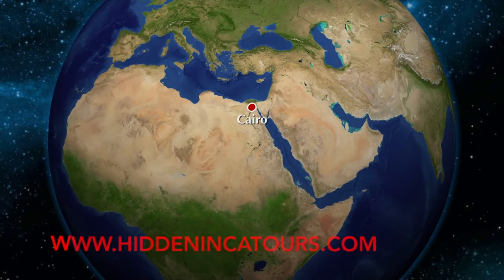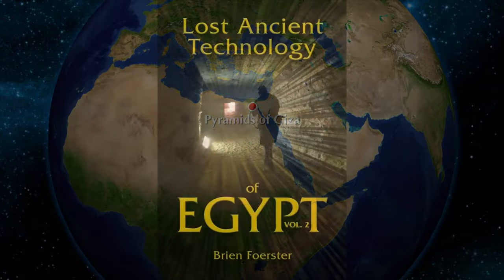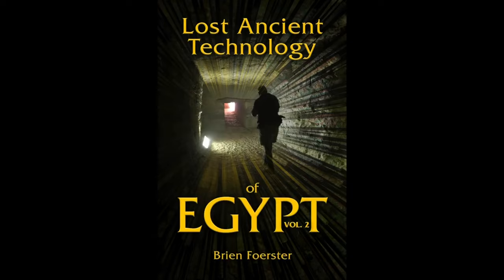Hi, this is Brian Forster of HiddenIncaTours.com, and today we're exploring the Giza Plateau, as documented in my new book, Lost Ancient Technology of Egypt, Volume 2.